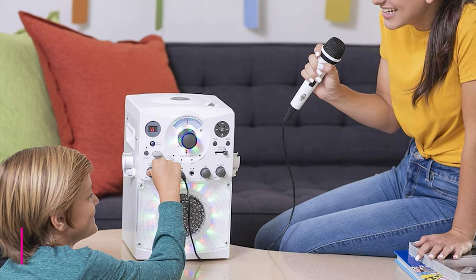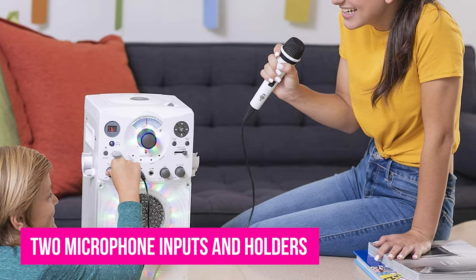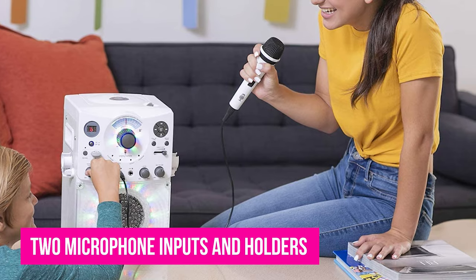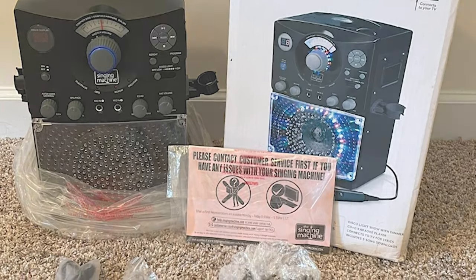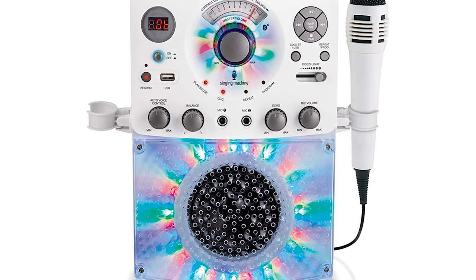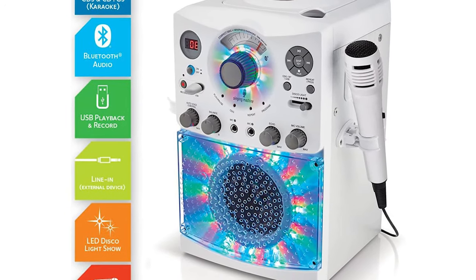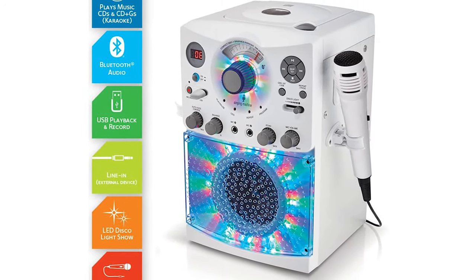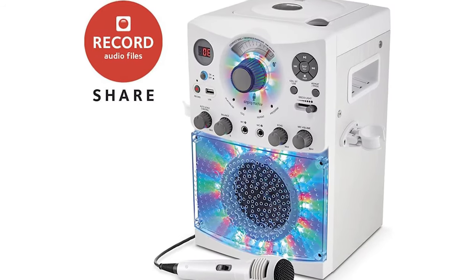Additionally, this karaoke machine has two microphone inputs and holders, so you can sing solo or buy another microphone and perform duets. You can use the echo effect to give your vocals a distant, dreamy vibe. Weighing less than 7 pounds, the machine is very light and convenient to use even for your younger children. This thing might be tiny, but it has enough room to cram in 54 LED disco lights on the front of the unit.